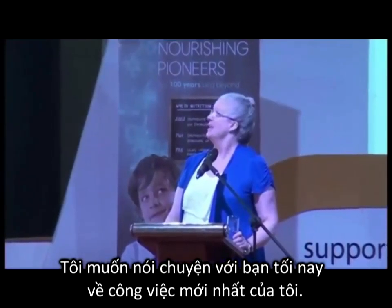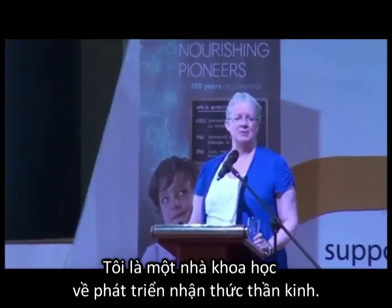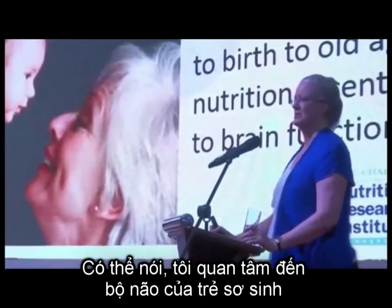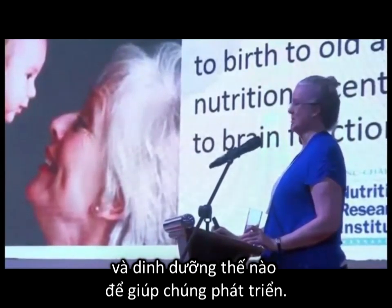I want to talk to you tonight about my latest work. I am a developmental cognitive neuroscientist, which is a fancy way of saying I'm interested in babies' brains and how nutrition helps them develop.